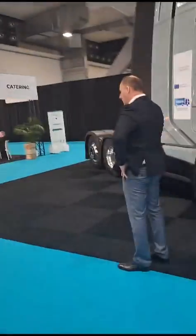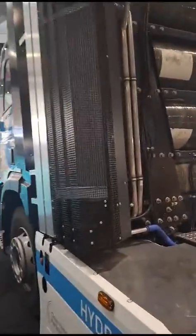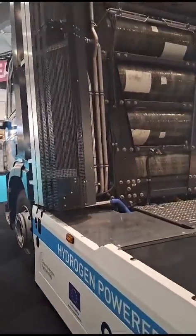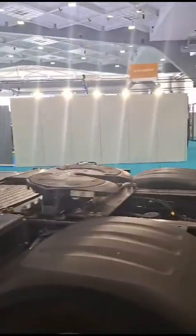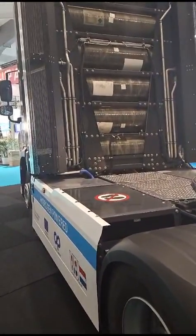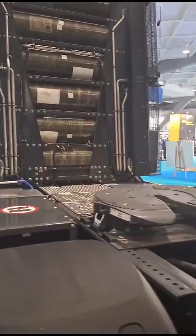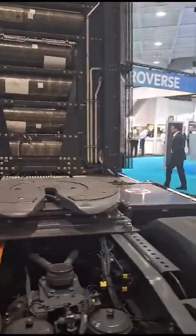That means the maximum range of this vehicle will be about 300 to 400 kilometers. This could change if they use liquid hydrogen, but that's not the case in this model.